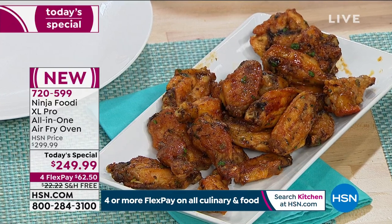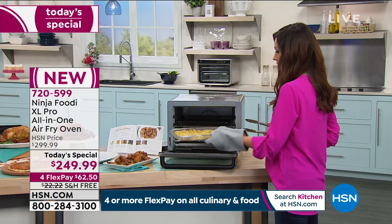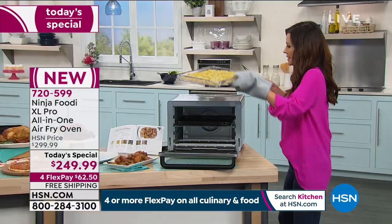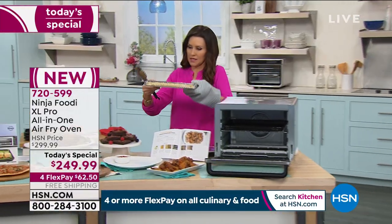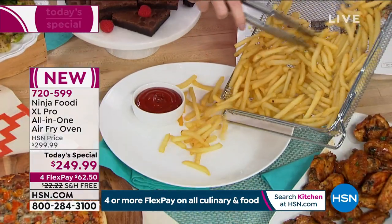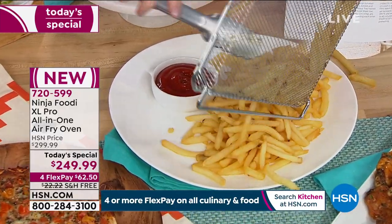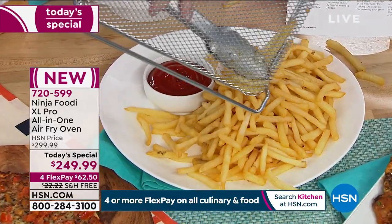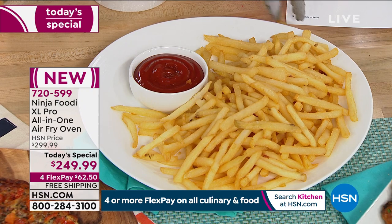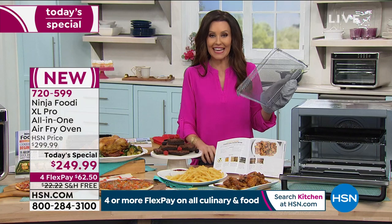I could have made two entire platters of wings. But what goes better with wings than crispy French fries with no added oil? This is a lot of fries — it might feed our entire crew. Look at all of these crispy fries. We didn't have to rotate them or shift them around or shake the basket. They all cooked perfectly evenly in the Ninja.